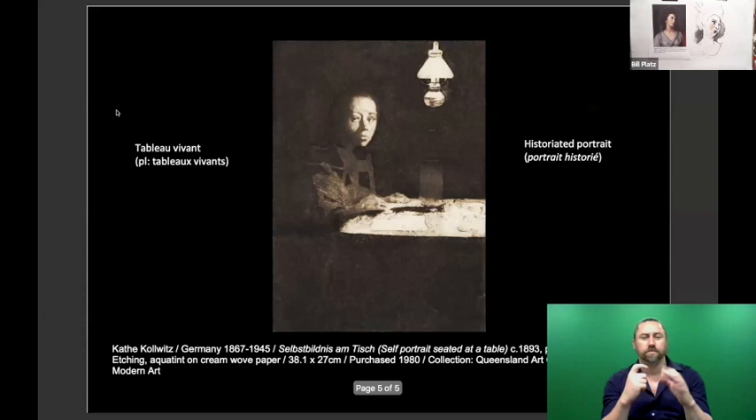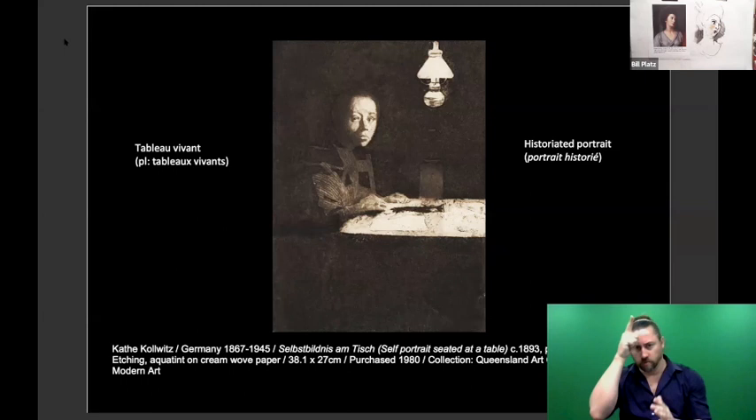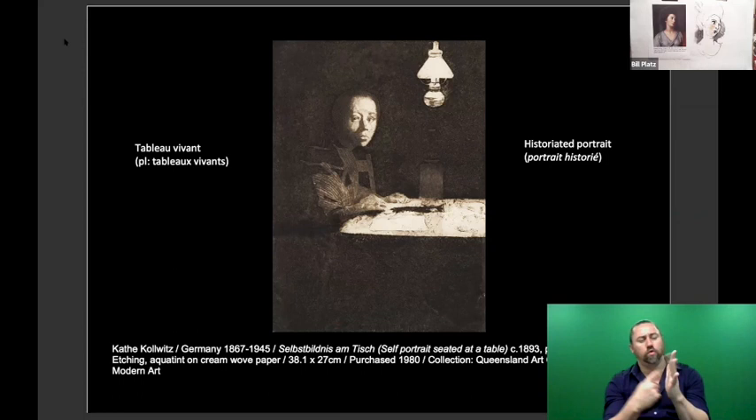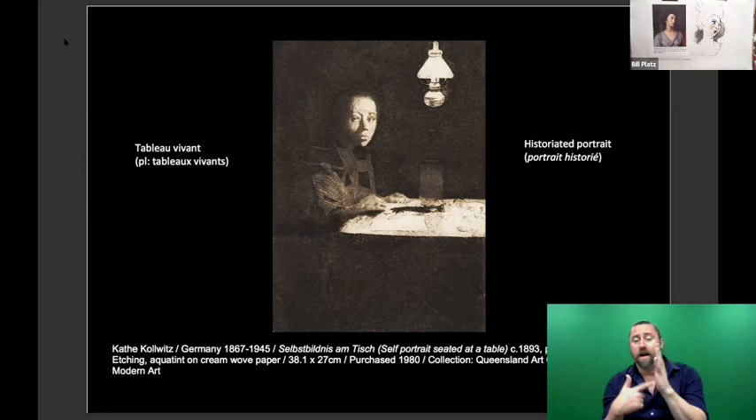There is the Helen Johnson we were looking at, and those other examples of verso/recto. This last slide I want to share is a wonderful work from the Quagoma collection — a self-portrait by German artist Käthe Kollwitz. Kollwitz is one of the most influential printmakers and drawers of the last 150 years, massively influential. We have this very sensitive and beautiful example of her prints in the Quagoma collection: 'Self-Portrait Seated at a Table.' Over on the right-hand side you see the term 'historiated portrait,' which I introduced when we were looking at Mrs. Yates as Melpomene.